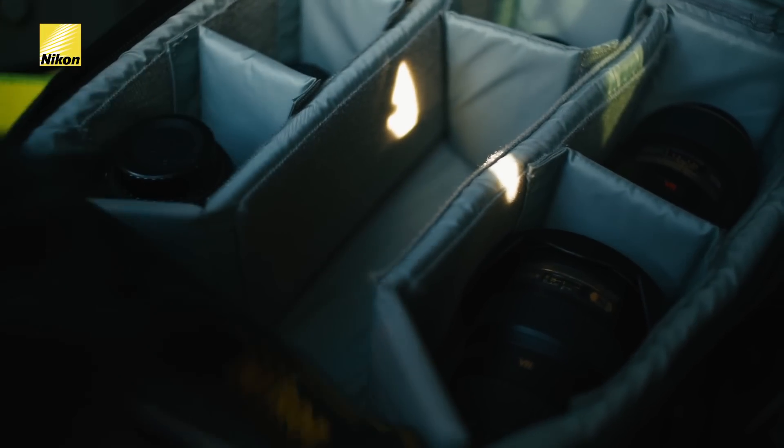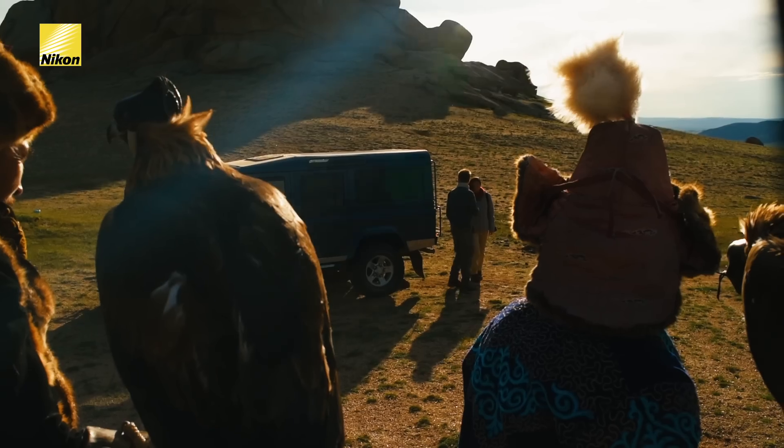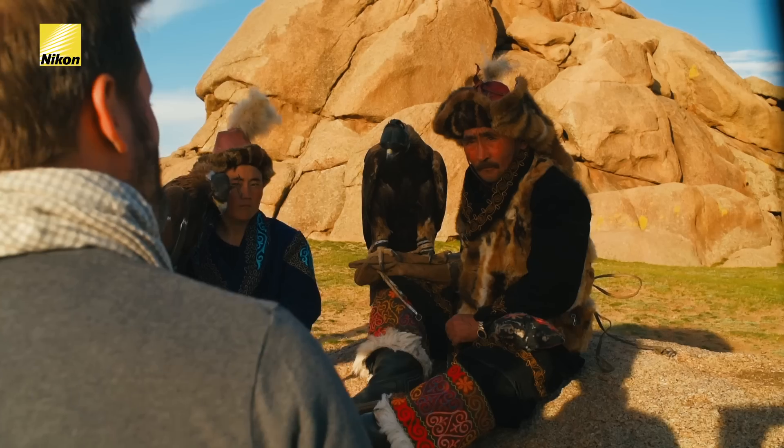This lens has many of Nikon's latest lens technologies, like the nano-crystal coat, which is so helpful out here because it reduces lens flare.